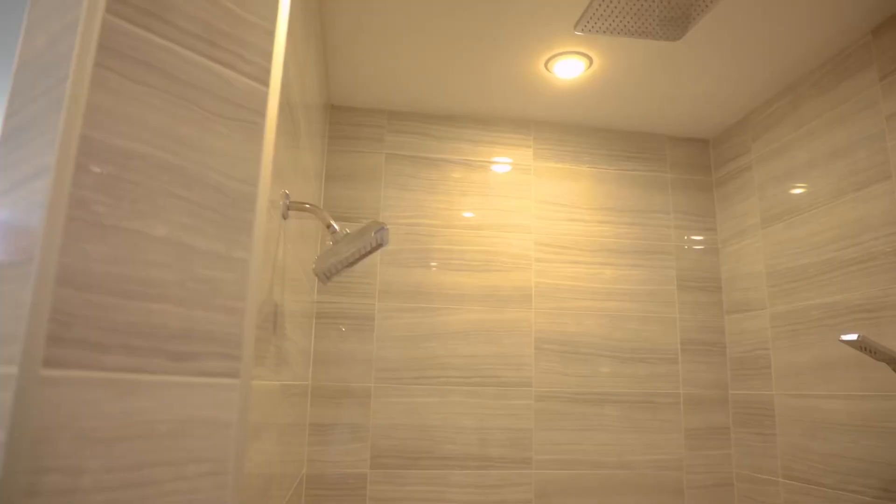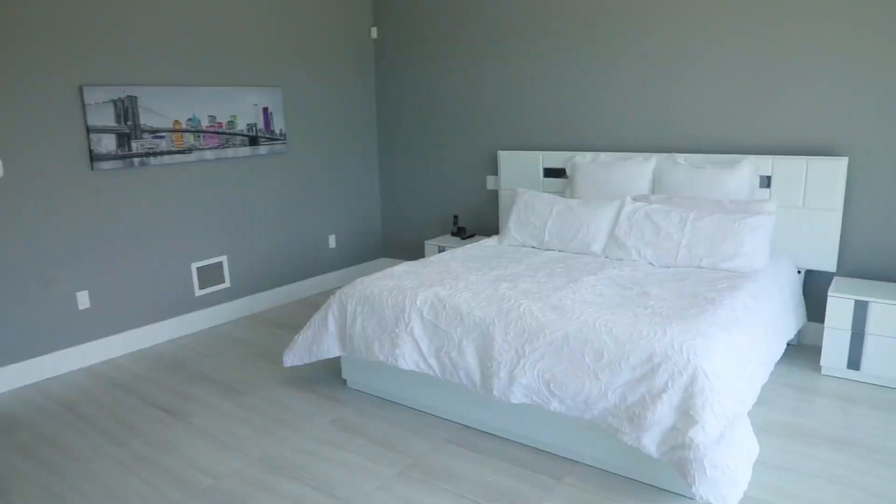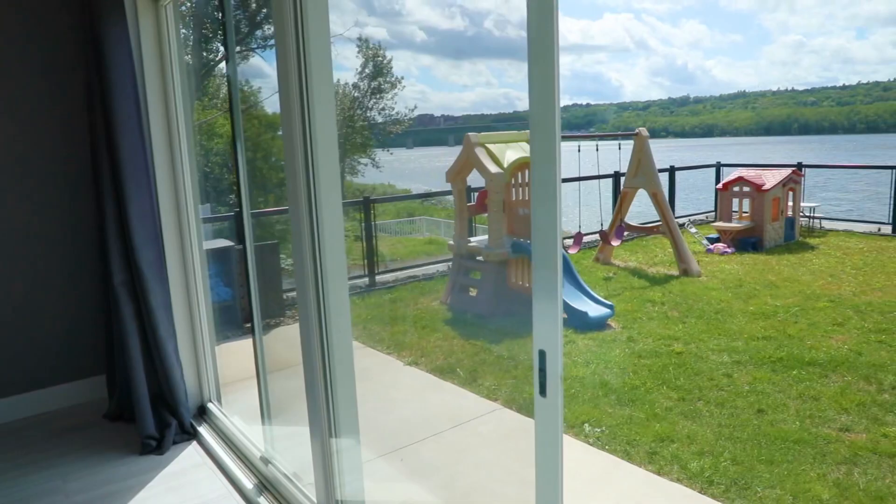Andrew loves showers — really long showers, sometimes when other people have to shower too. Luckily, aside from this custom floor-to-ceiling tile shower with a three-headed spout system, there are three other showers in this home.